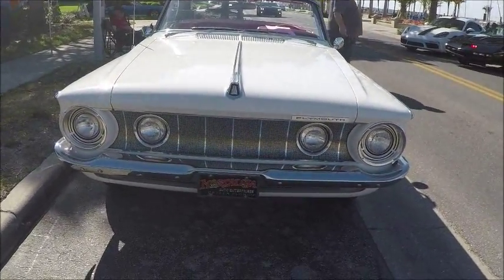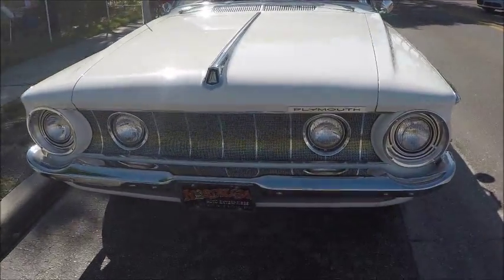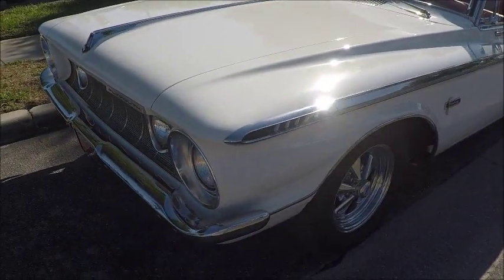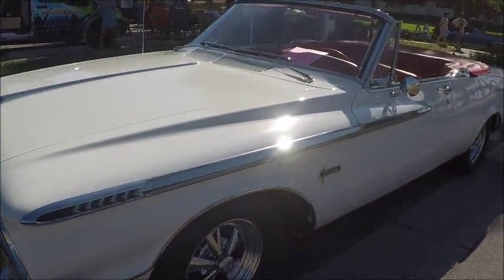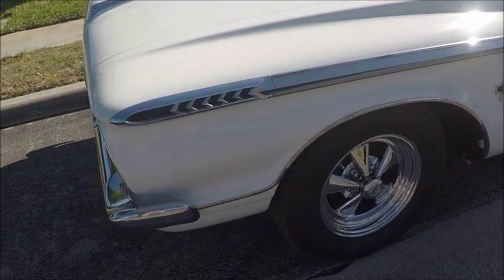This is a 1962 Plymouth Fury convertible. It happens to be for sale — the details are in the windshield. It's beautifully restored with white paint and red interior. It also has aftermarket wheels.